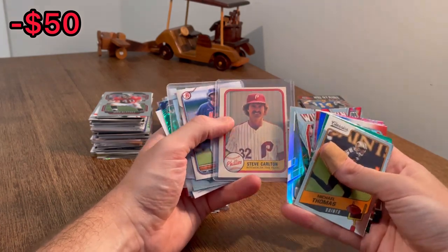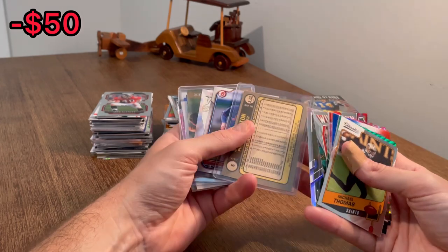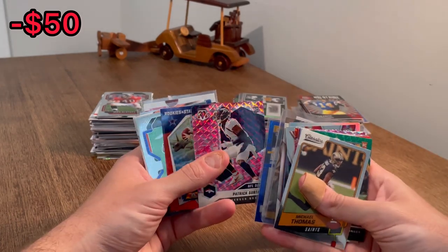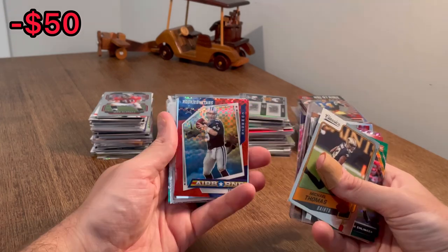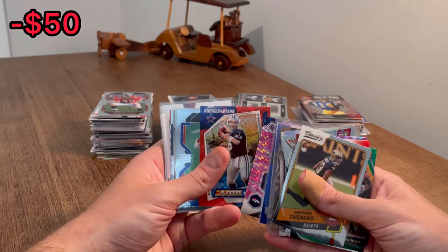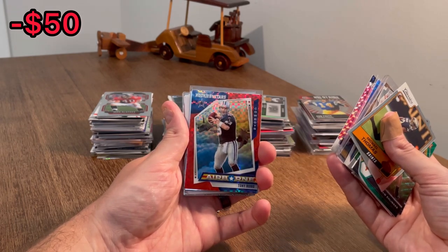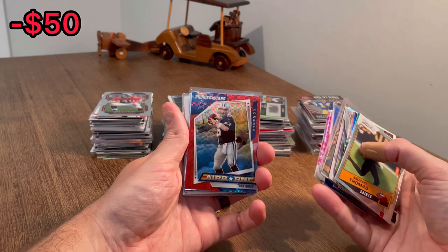Good looking Steve Carlton. Is that '82? No, '81. That'll be the next Easter egg. Good luck. Patrick Sertan pink camo, NFL debut. Look at that — Rookies and Stars. Tony Romo, Airborne. What are y'all's thoughts on Tony Romo as a broadcaster? Sometimes I love him and sometimes I feel like he should just let the games breathe a little more.